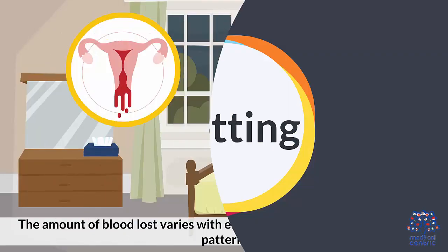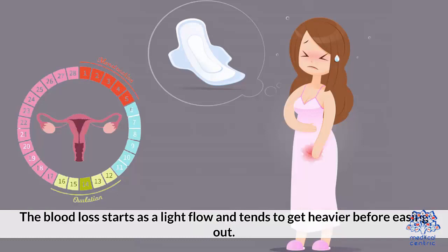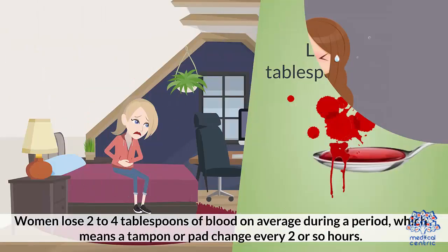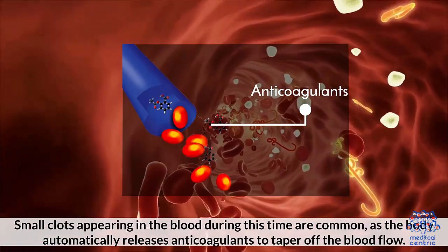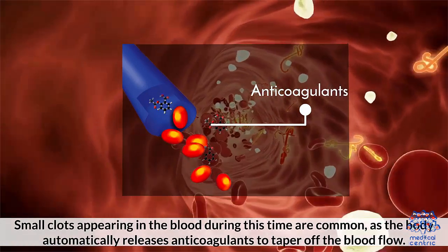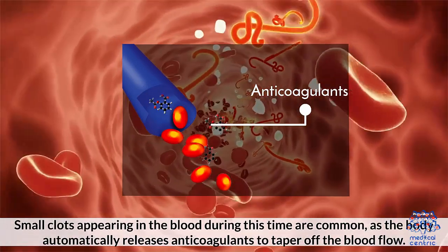Clotting – The amount of blood loss varies with each month, but a period maintains a pattern. The blood loss starts as a light flow and tends to get heavier before easing out. Women lose 2 to 4 tablespoons of blood on average during a period, which means a tampon or pad change every 2 or so hours. Small clots appearing in the blood during this time are common, as the body automatically releases anticoagulants to taper off the blood flow.